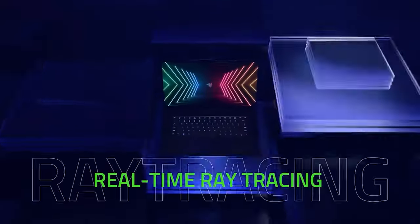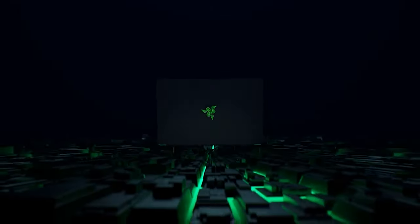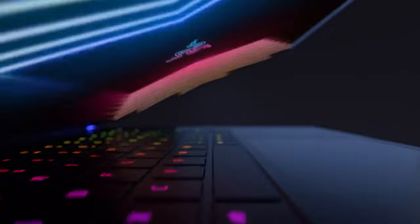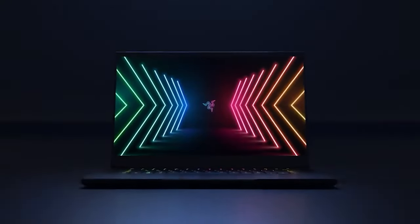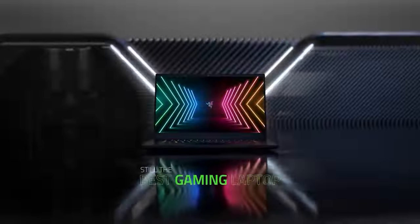The Razer Blade 15 comes with a 512GB or 1TB SSD for storage, and the advanced model can even be optioned with a 2TB SSD. A lightweight sub-2.2kg design and sleek finish set the Blade apart externally.